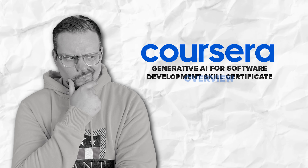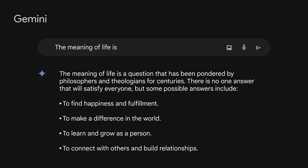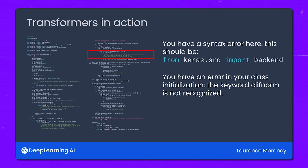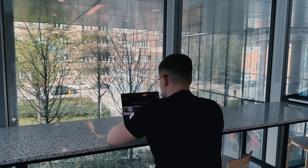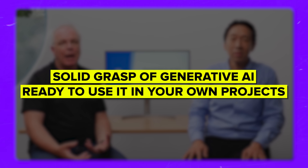Generative AI is shaking up the software development scene, making coding practices smarter and more efficient. With this skill certificate from Deep Learning AI, you will dive deep into this world with the help of Lorenz Moroni, an ex-AI head of Google. He will walk you through everything you need to know about Generative AI and show you how to use it in real-life software development projects. By the end of the course, you will have a solid grasp of Generative AI and be ready to use it in your own projects.